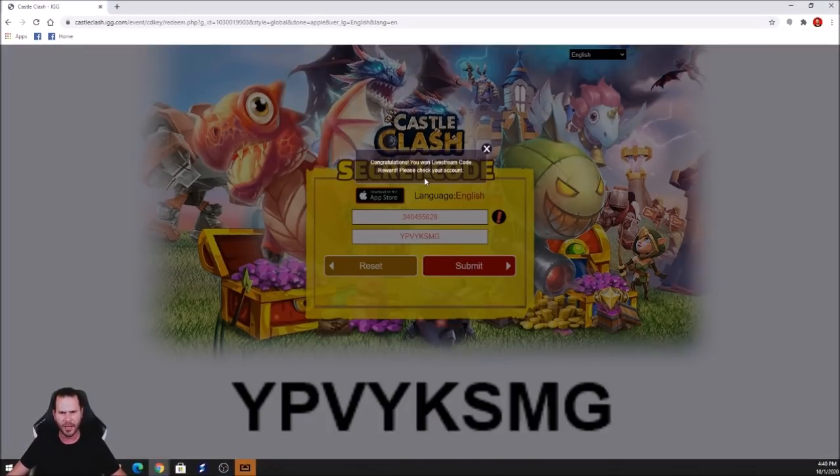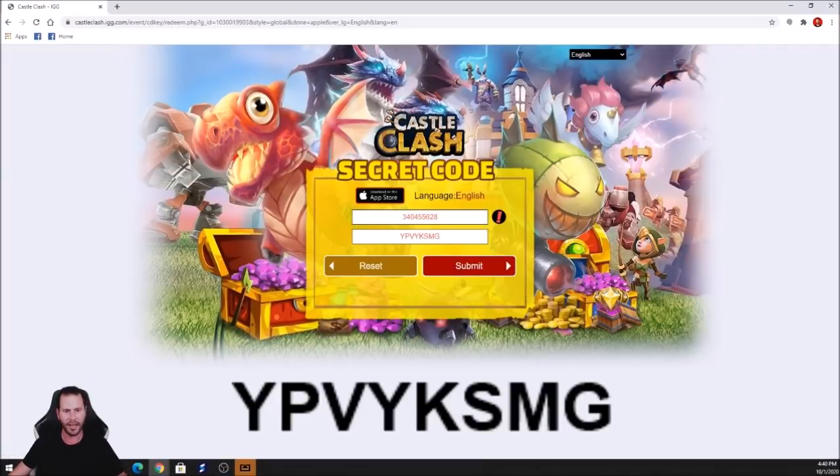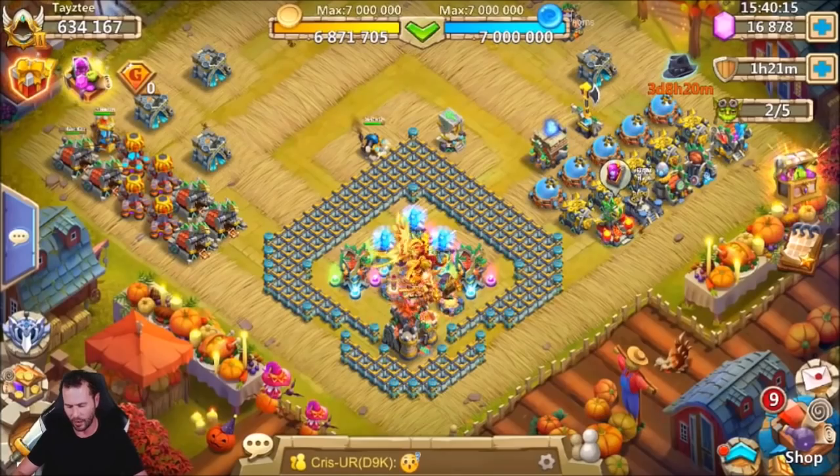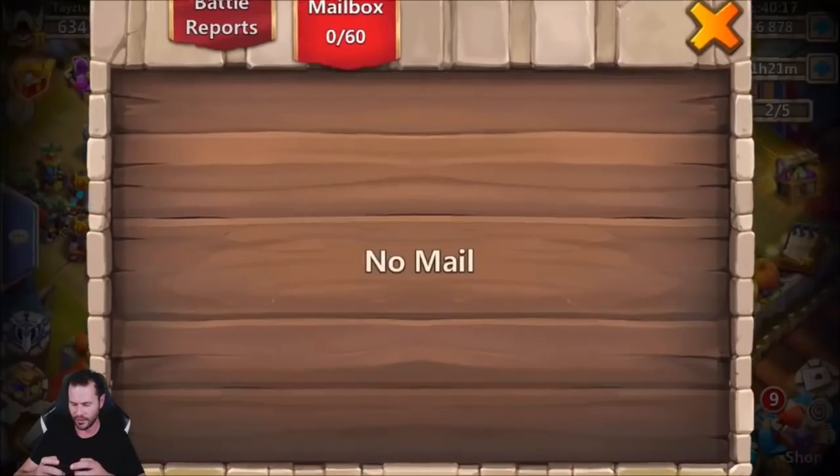We clicked Submit and it says: 'Congratulations, you won a live stream code — please check your account.' Let's go ahead and log back on to the account to find the rewards.